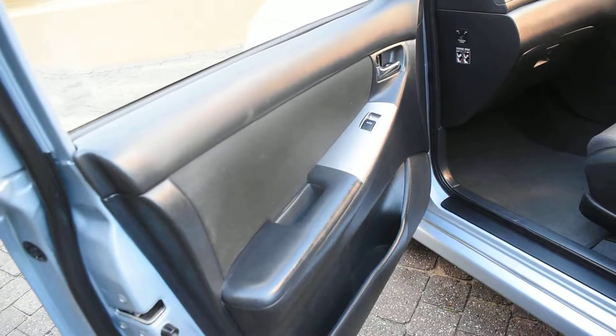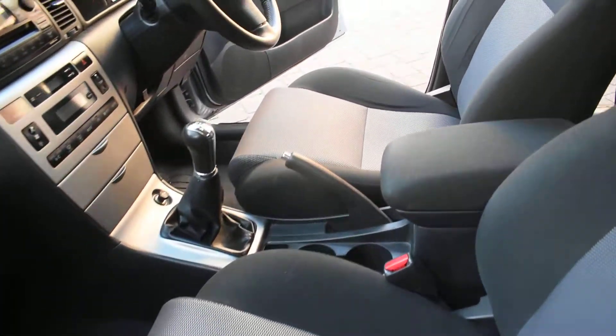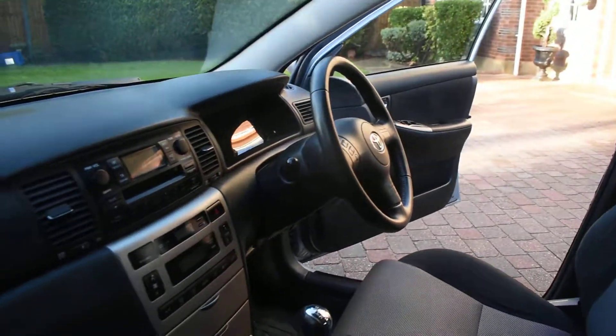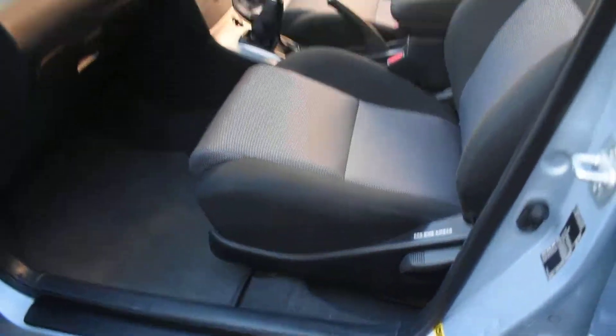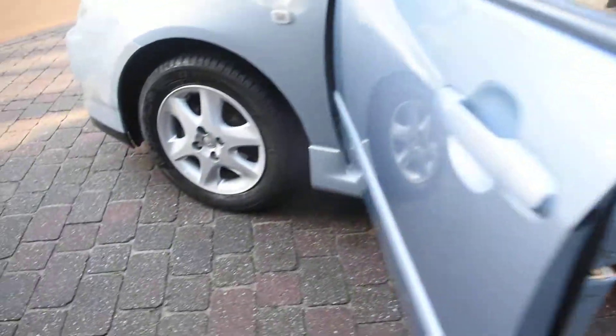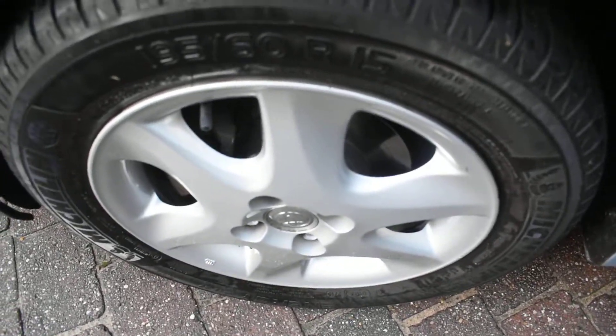Here we have the nearside front door card — that's all lovely. And a view of the front seats from the nearside. The nearside front wheel is all nice and perfect.